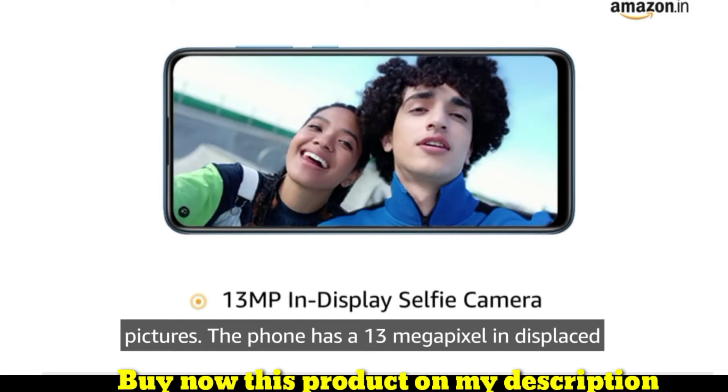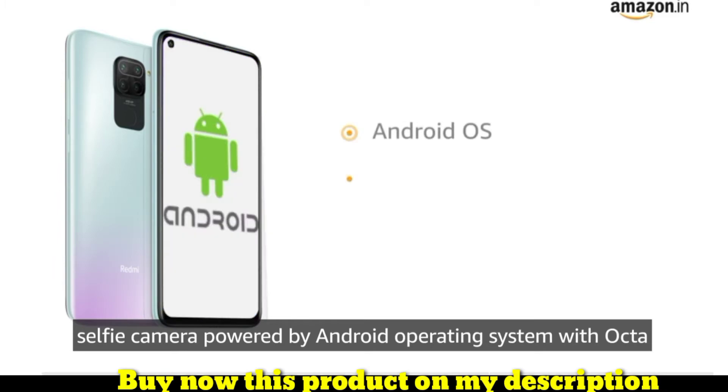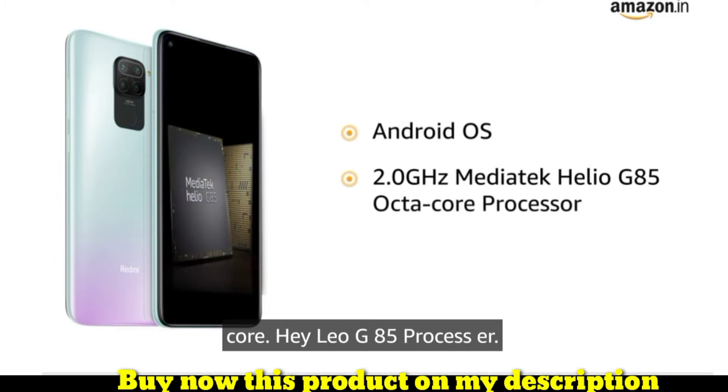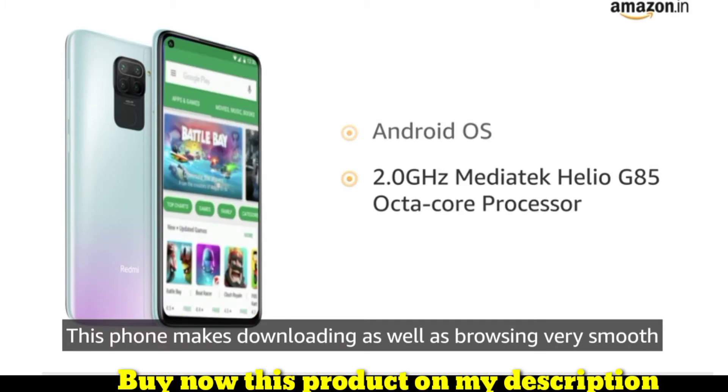To enhance pictures, the phone has a 13 megapixel in-display selfie camera, powered by the Android operating system with an Octa-Core Helio G85 processor. This phone makes downloading as well as browsing very smooth.